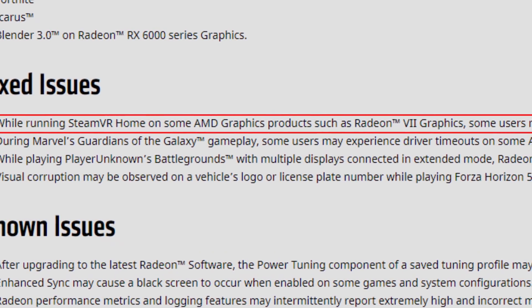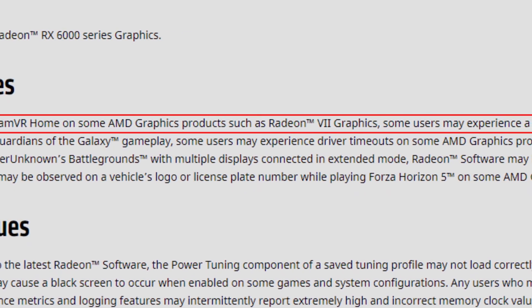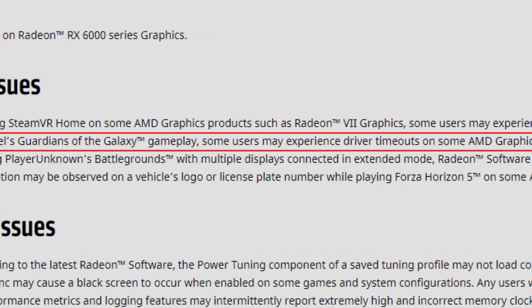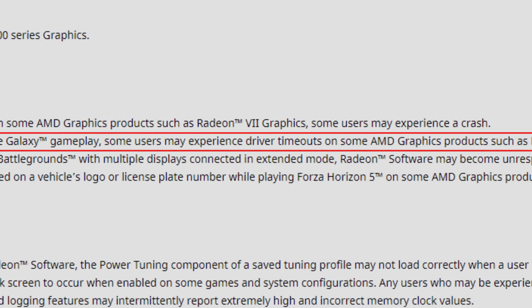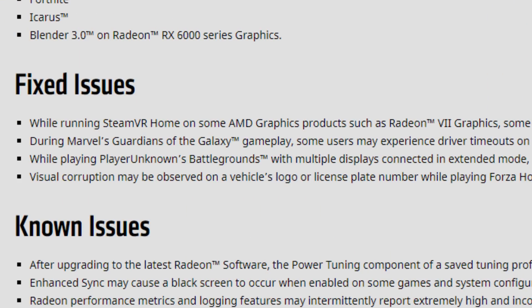As for the fixed issues: while running SteamVR Home on some AMD graphics products such as the Radeon 7, some users may experience a crash — fixed. During Marvel's Guardians of the Galaxy gameplay, some users may experience driver timeouts on cards such as the RX 5500 XT. This was a problem persisting for three or four driver versions, and it is now finally fixed.